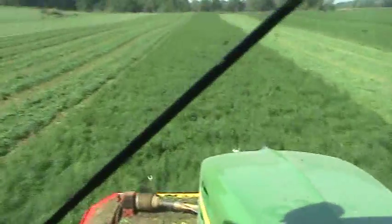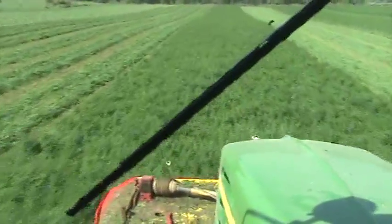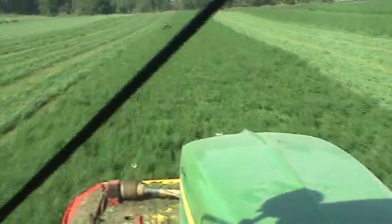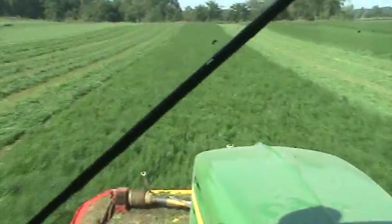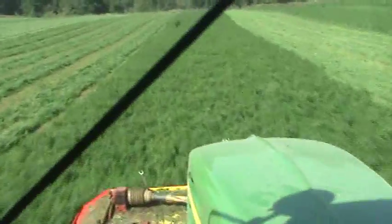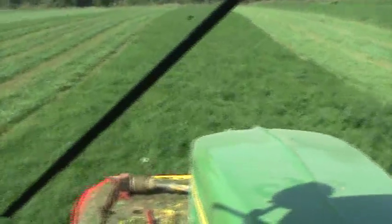120 acres — do you want to do 400 today? Yeah, I'll get just under 400 done today. They decided yesterday they wanted to mow. I started at about 3 o'clock, 3:30, and I got 200 acres on the ground last night.